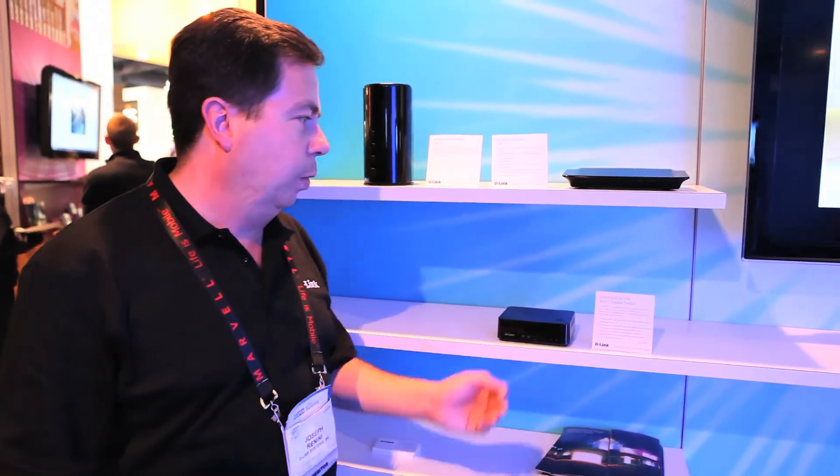Finally, we have our Powerline AV500 gigabit switch. This is another part of our Powerline family that we've had for several years. The main specs here would be up to 500 megabits per second, which is a considerable improvement over prior generations.